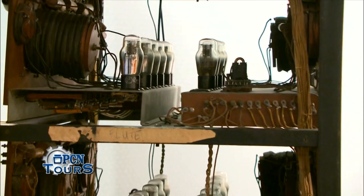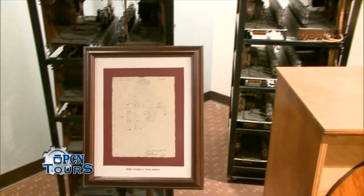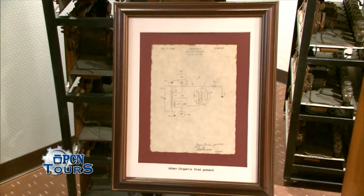The very first instruments that Jerome made, and the very first patent that he held, was one that used a stable oscillating circuit to produce a tone, and that was the centerpiece, the cornerstone for the very first electronic organs.